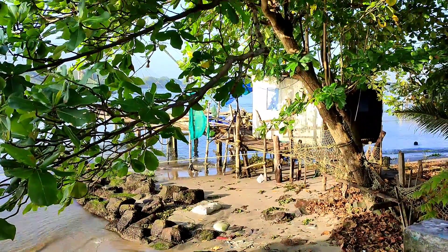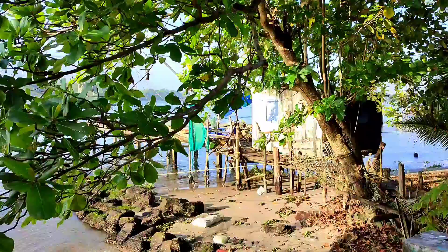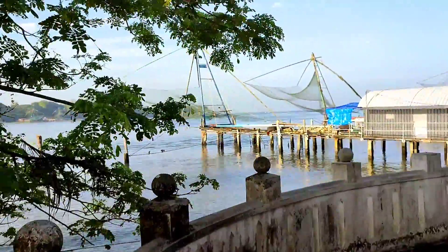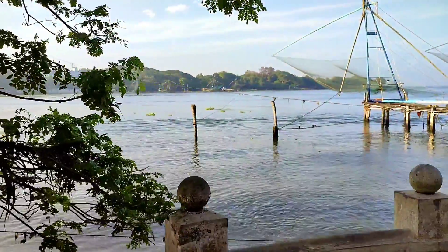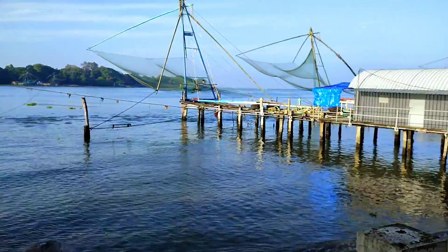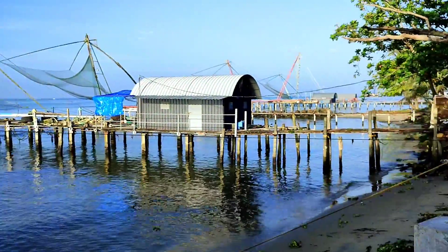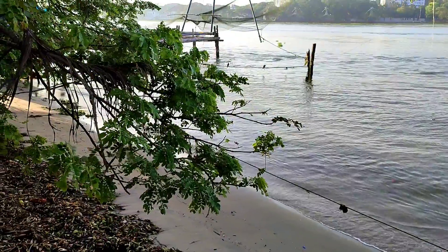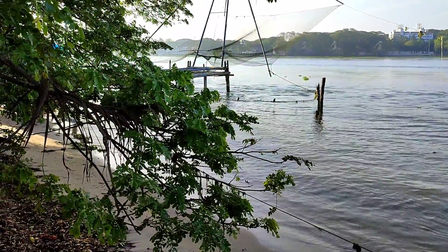As you can see from these visuals, this is so beautiful. There are so many Chinese nets you can see here. If you are lucky enough, all these Chinese nets will be operational. At that time you can buy fresh fish from them.